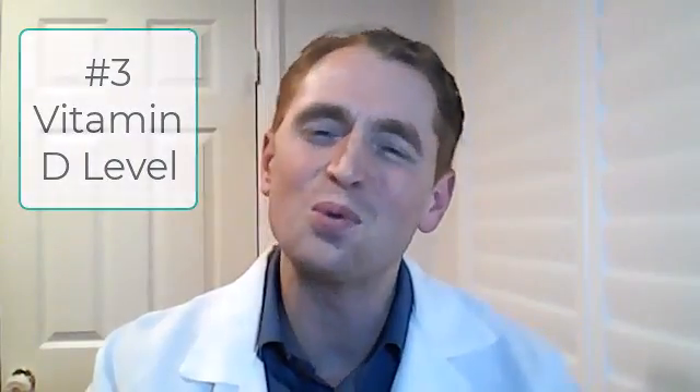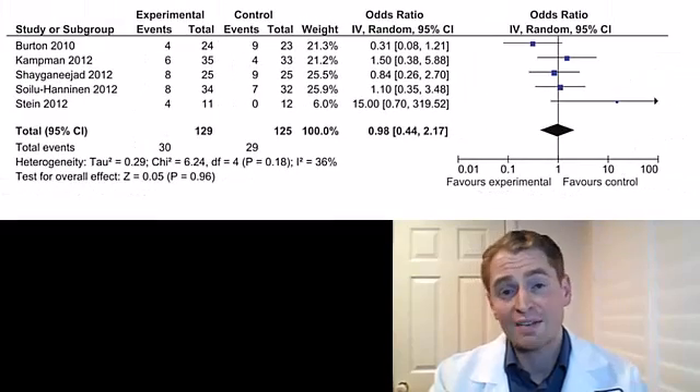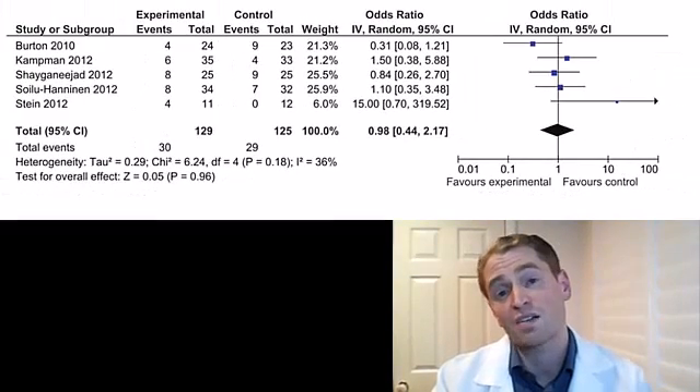Number three: vitamin D levels. I'm guilty of ordering many vitamin D levels in people with MS, but it's not really evidence-based. Sure, there's a link between MS and lower vitamin D levels, and lower levels are associated with worse prognosis — for example, this study showed people with lower vitamin D tend to make more new lesions. But does actually taking vitamin D do anything? According to numerous studies, the answer is no. This graph shows five randomized trials from Cochrane's evidence-based reviews showing no benefit to vitamin D supplementation. My personal opinion is that it's likely other factors confounded with vitamin D, such as sunlight exposure, that are probably driving the association.